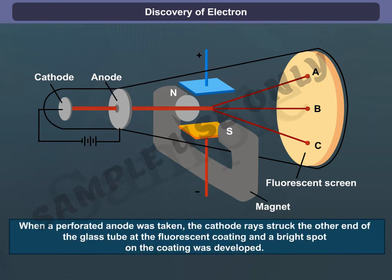When a perforated anode was taken, the cathode rays struck the other end of the glass tube at the fluorescent coating, and a bright spot on the coating was developed.